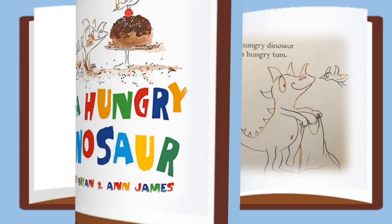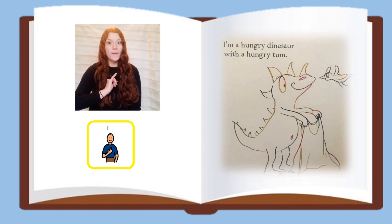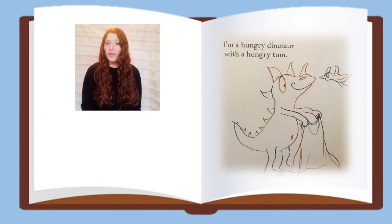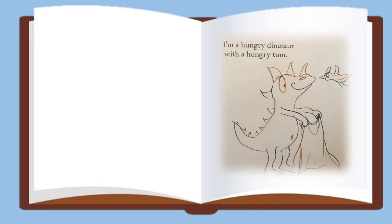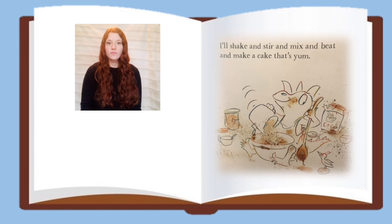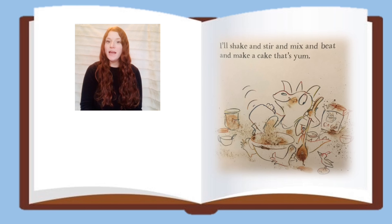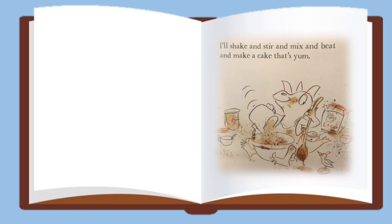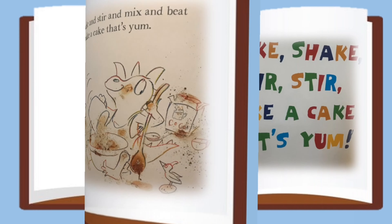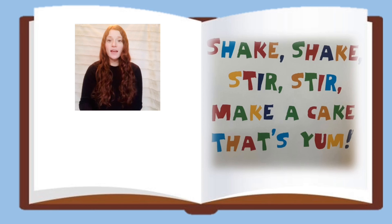I'm a Hungry Dinosaur. I'm a Hungry Dinosaur with a hungry tum. I'll shake and stir and mix and beat and make a cake that's yum. Shake, shake, stir, stir, make a cake that's yum.